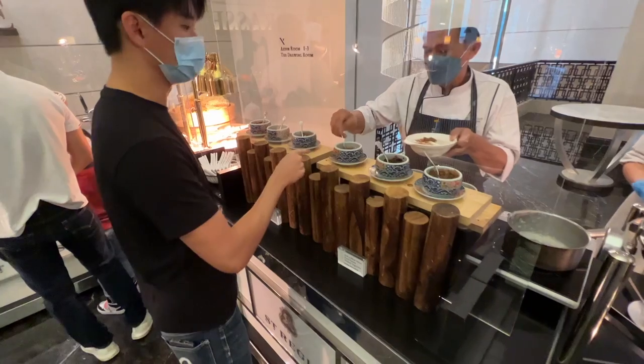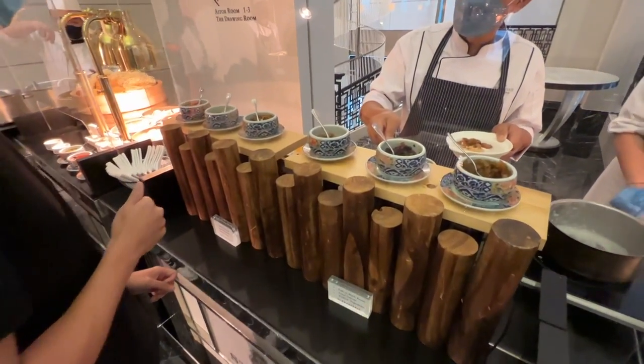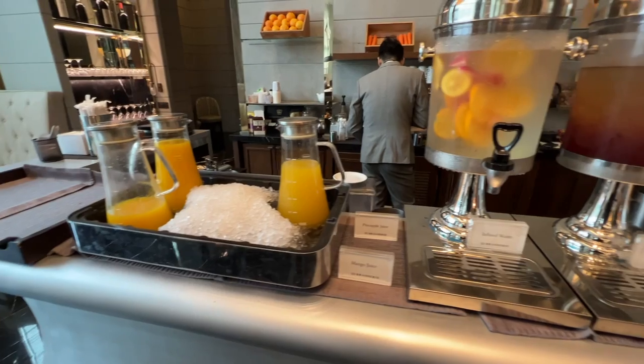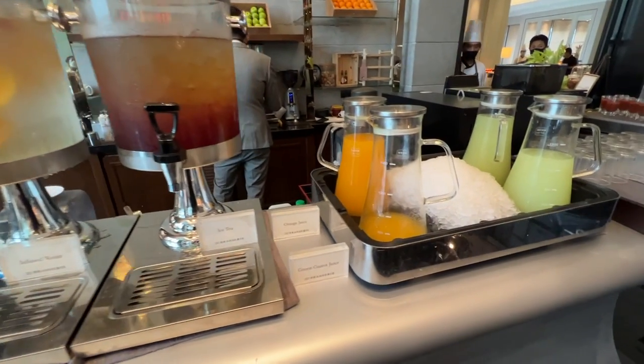Good morning! We're now at the Brasserie, which is the in-house restaurant for breakfast. It's actually a buffet spread — very, very nice. You can go to the individual counters and basically order what you want. It's a semi-assisted buffet where they scoop it for you. When you're first seated, they ask what kind of beverage you want — hot beverages like coffee and tea. You can also help yourself to juices at the counter.